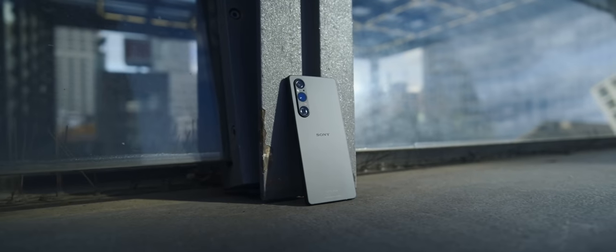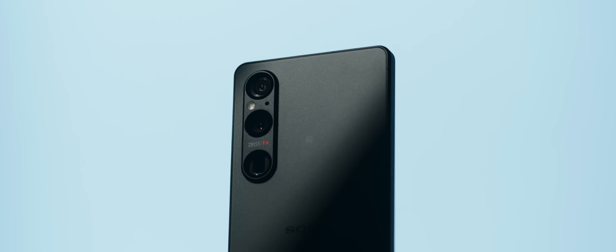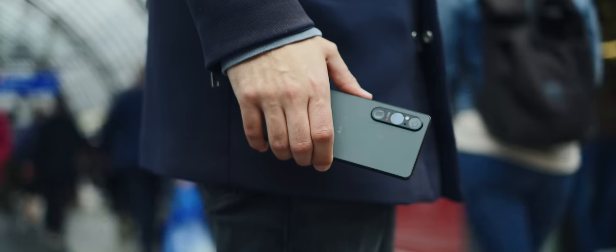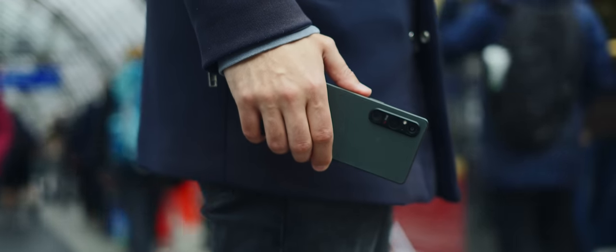Sony has always played by its own rules. The design of the Xperia 1 Mark 5 is striking, elegant and also robust. The aluminium frame is ribbed which makes it grippy and resistant. Gorilla Glass Victus 2 is used on the front and back, even stronger than the glass on other smartphones. The back isn't just matte, it's slightly textured.